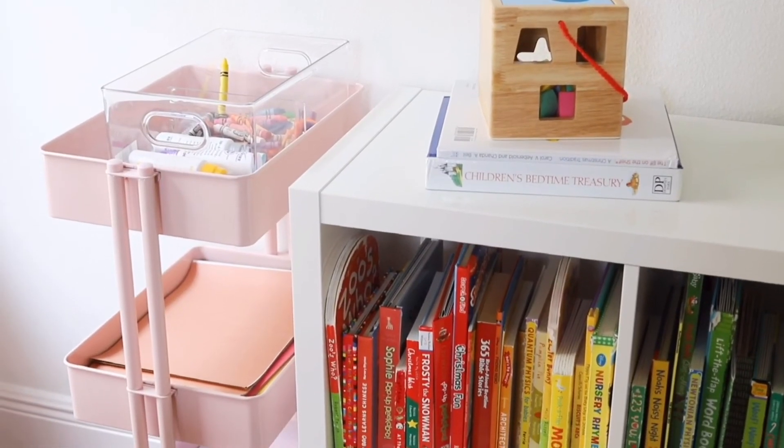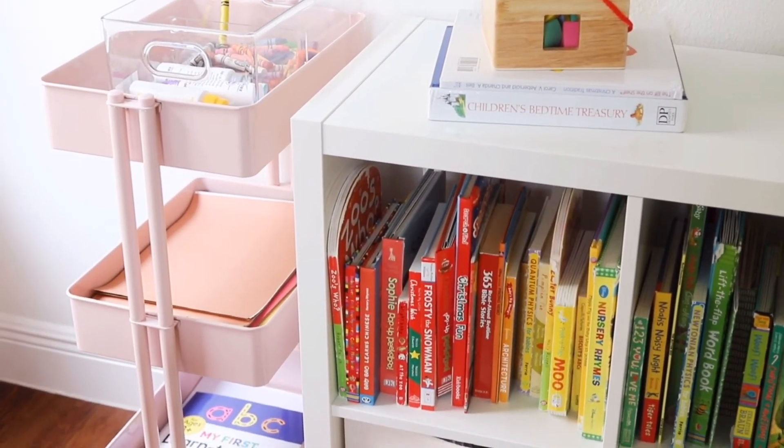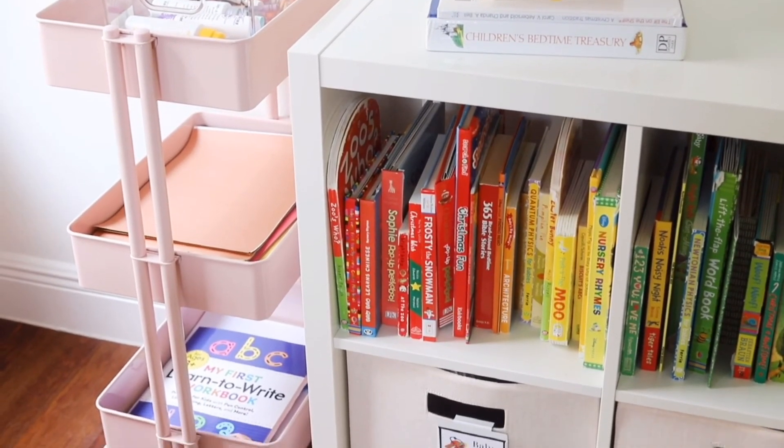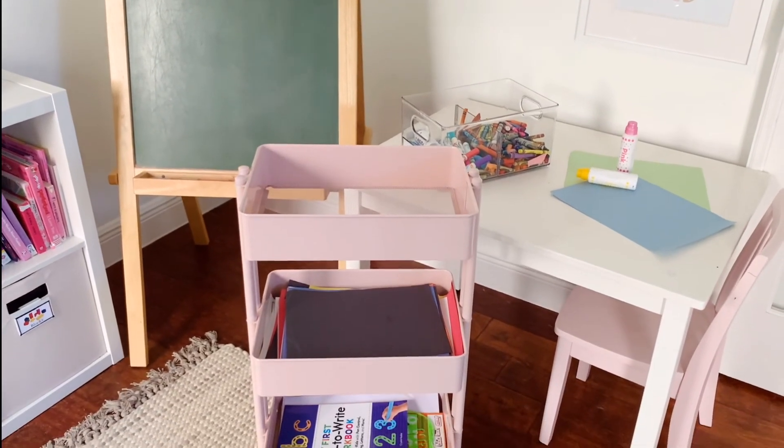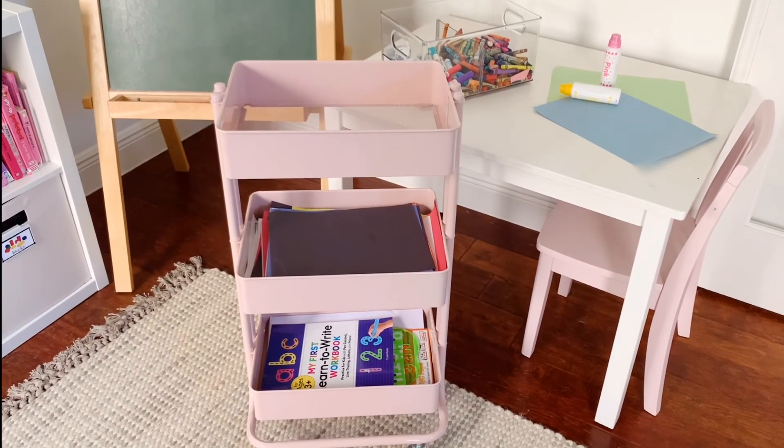The rolling cart that Hannah suggested has been a lifesaver. Not only does it allow us to keep all of their art and educational supplies in one organized space, but we can easily roll it in when they need to use it and roll it out when it's not being used. I am so thrilled with how this project turned out. It's helped me set my kids up for success throughout the rest of the year. I know that Summer is going to be able to learn, Luna is going to have a safe place to play, and my husband and I now have areas that are functional for working and for our daily life as parents.